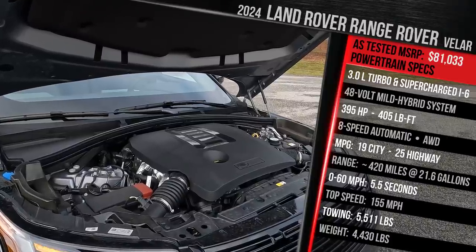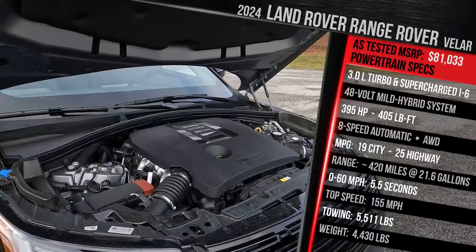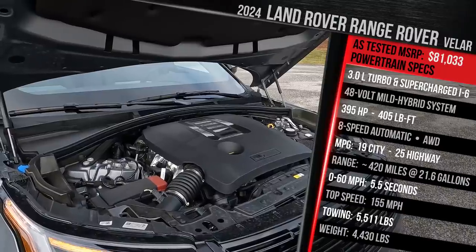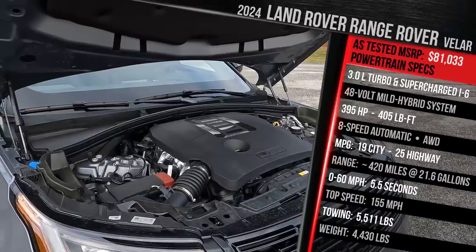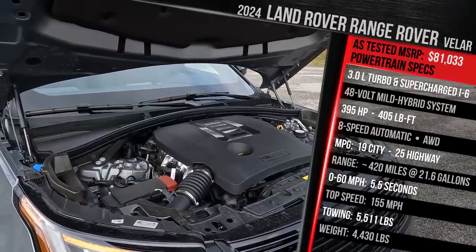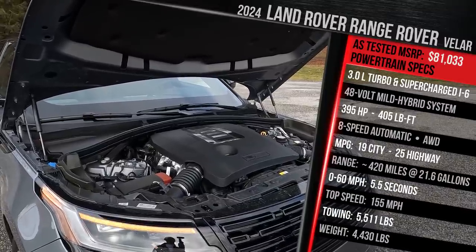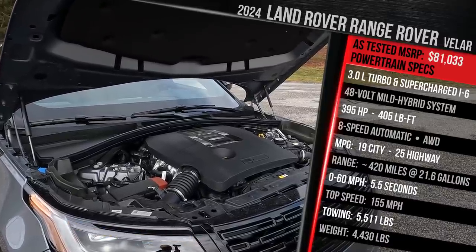Power goes through an eight-speed ZF-sourced automatic transmission, and this vehicle comes standard with Land Rover's all-wheel drive system with terrain response. It does not offer a low-range transfer case like the Range Rover Sport, Big Daddy Range Rover, or Defender, but most people will just enjoy the all-wheel drive system. Fuel economy is rated at 19 city, 25 highway, with a roughly 21-gallon fuel tank and a recommendation to run on premium gas. You're looking at around 400 to 450 miles of range, a 0-60 of around 5.2 seconds, and a top speed of around 155 mph. It can tow just over 5,500 pounds and weighs in at just under 4,500 pounds.